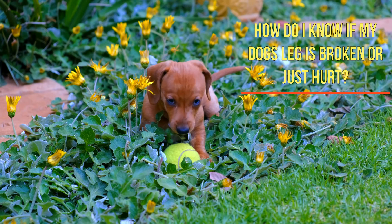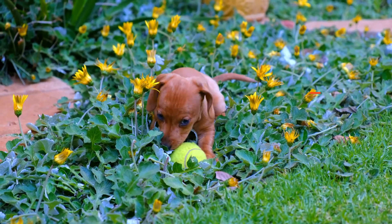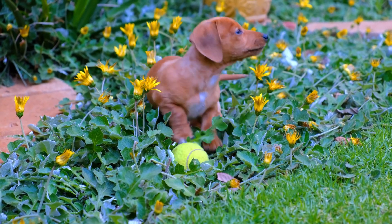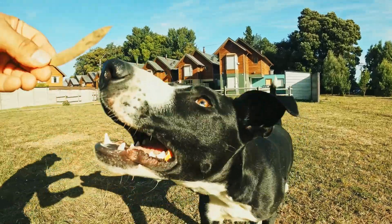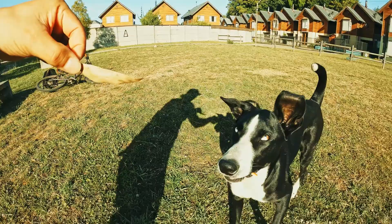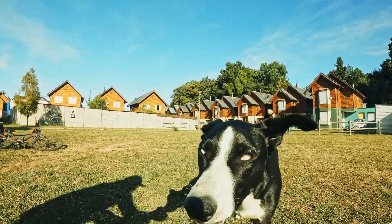How do I know if my dog's leg is broken or simply just hurt? A few signs that your dog's leg might be broken include excruciating pain or a swelling at the spot of the fracture. If your dog is willing to walk, he won't put any pressure on that leg at all, but will carry it above the ground, usually with a limp.